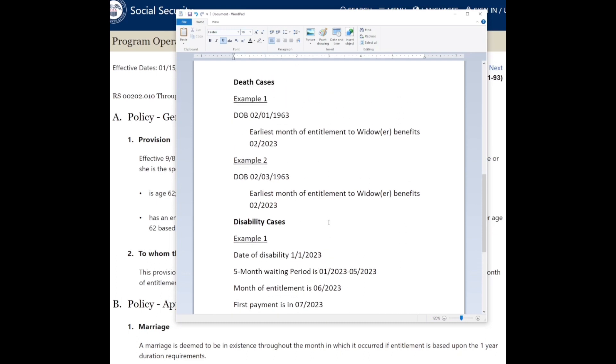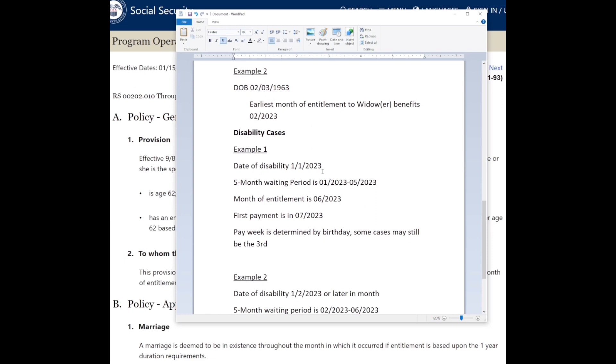Rolling into disability cases — a common question is: when is my first payment after being approved? With the exception of back pay, this helps you understand when your payments would be effective. As of 2023, on average a disability claim takes between 12 and 18 months for an initial determination, so there will typically be back pay involved.